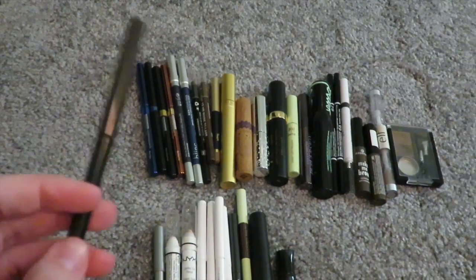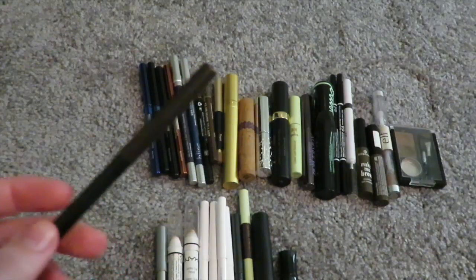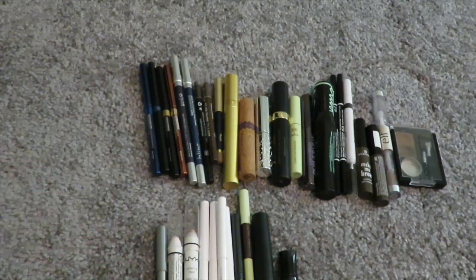Then we have one from Milani. It doesn't last — well, it lasts decently, but not completely. So I'm decluttering that.